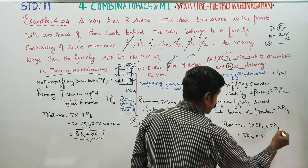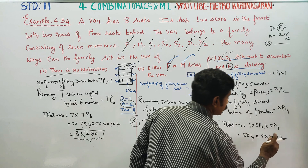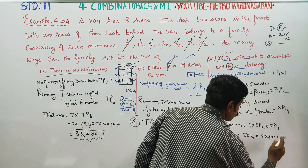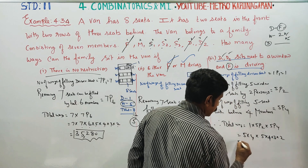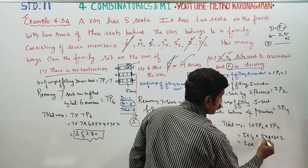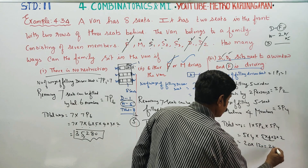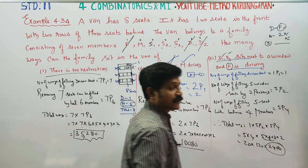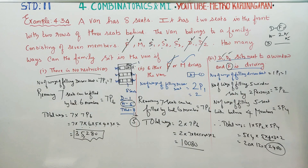5P4 equals 5×4×3×2 and we get 5 into 20 equals 120; 2 into 120 equals 240; total is 2400. Your answer will be 2400 ways — that is your third category final answer.